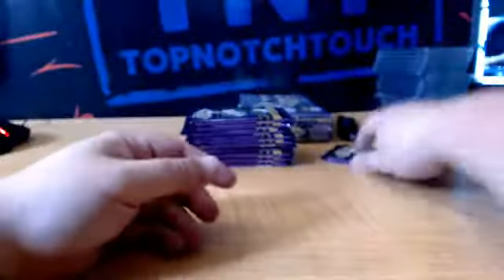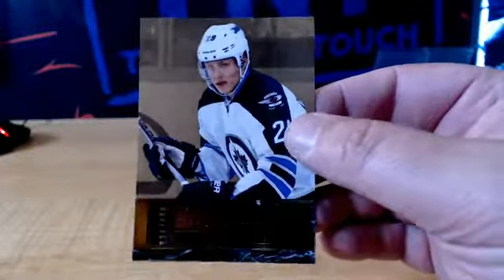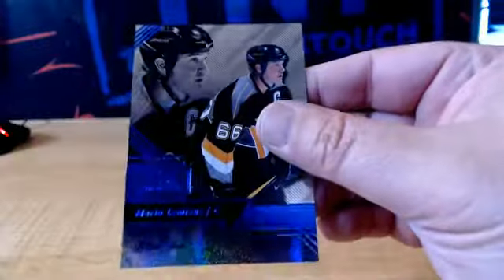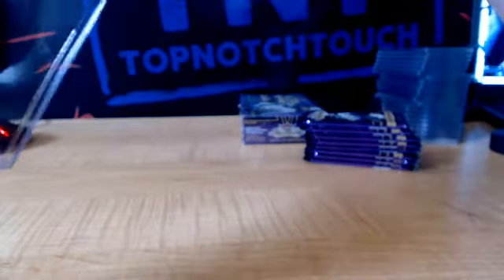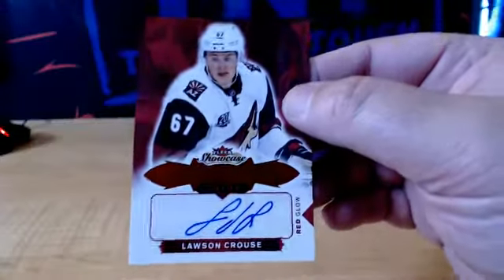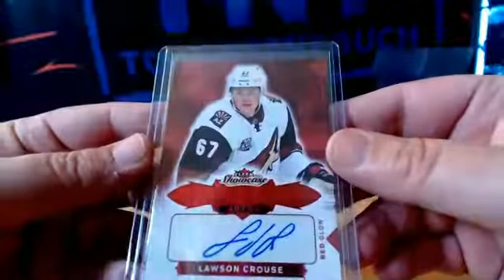We got Claude Giroux for the Flyers. And Skybox Premium Prospects $4.99, Patrick Laine, WPJ. We got a Blue Ice Parallel, numbered to 99, Mario Lemieux, Pittsburgh. Numero to 99. And we got a Red Glow rookie auto to 49, Arizona Coyotes — Lawson Crouse. Lawson Crouse, 49, red glow rookie auto.